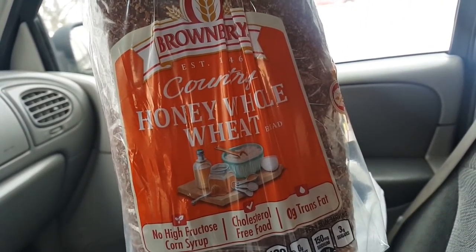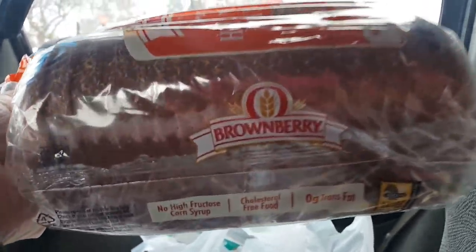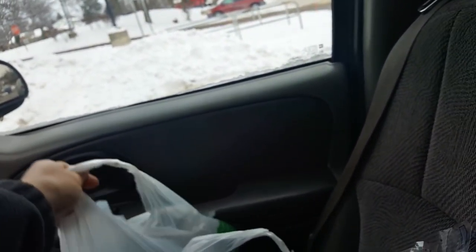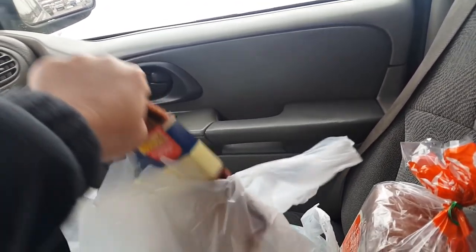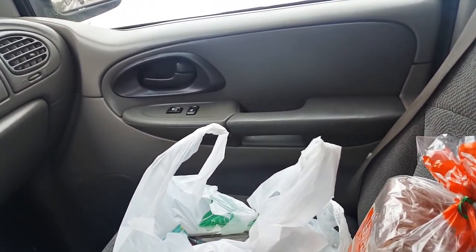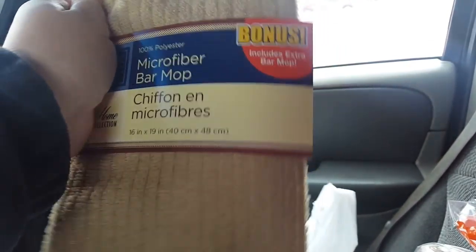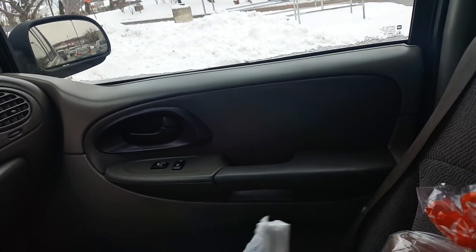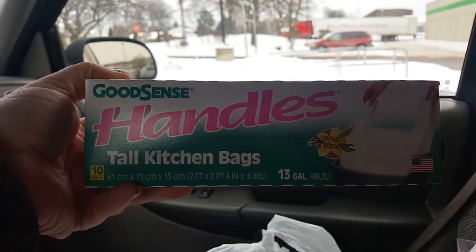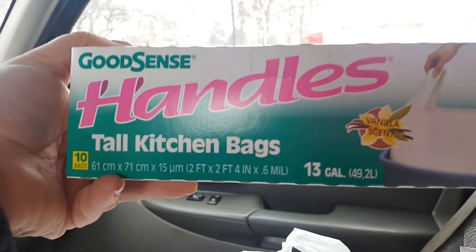This store has our brown berry bread, so I got one of the Country Honey Whole Wheat Bread — the giant thick slices. They also had bonus size microfiber bar mop towels and you get two. And then I got these Good Sense garbage bags with handles — the tall Kindra bags, you get ten, and this one's in Vanilla Scent.